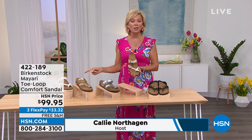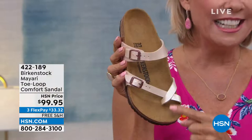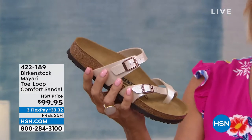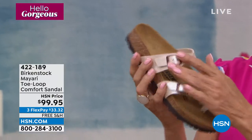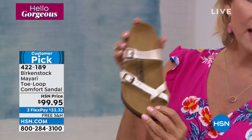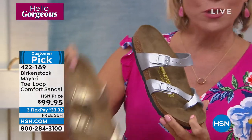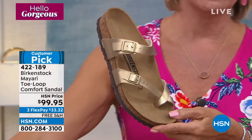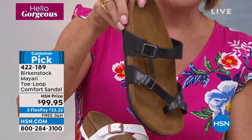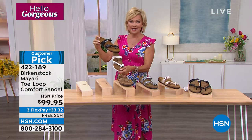We're very excited to have the Birkenstock brand at HSN — the original, legendary, iconic brand. This style is called the Mayari, the toe loop comfort sandal, with so many pretty colors. We've got your classic jet black, a creamy antique, a pretty silver, gold, and white with rose tone buckles and ornamentation. Then there's licorice — the black is always matte black while the licorice has a little more sheen. Read some reviews; this is a customer pick and a reorder from many many seasons. Gold is very limited — only 30 left in just size five and five and a half. White is most popular already.